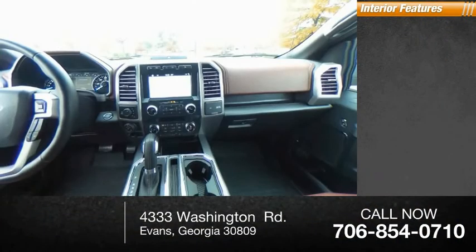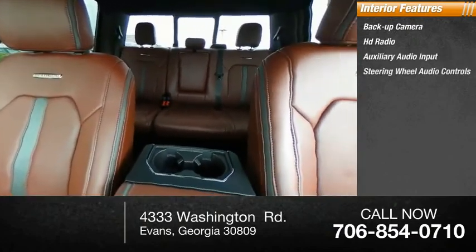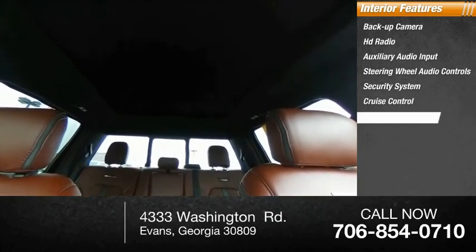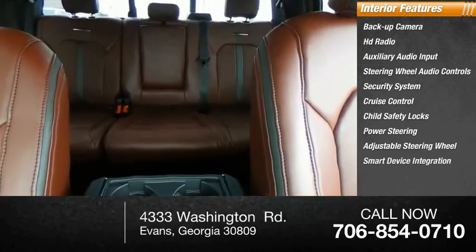Inside you'll find backup camera, HD radio, auxiliary audio input, steering wheel audio controls, security system, cruise control, child safety locks, power steering, adjustable steering wheel, and smart device integration.